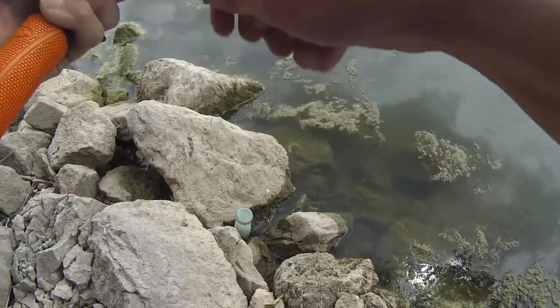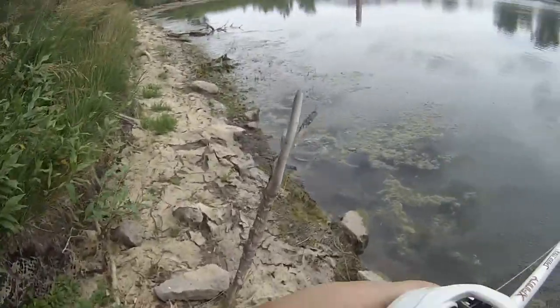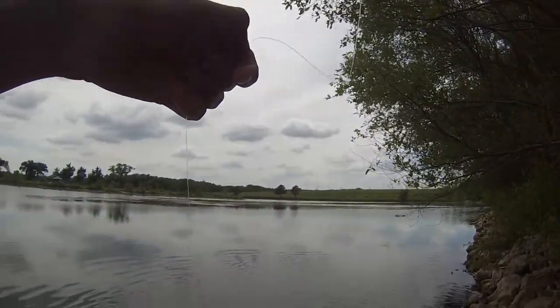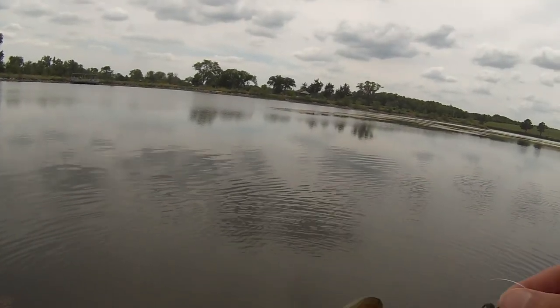There's a fish — a little bass, just a little guy. There he is, a nice little young largemouth, very healthy looking fish.